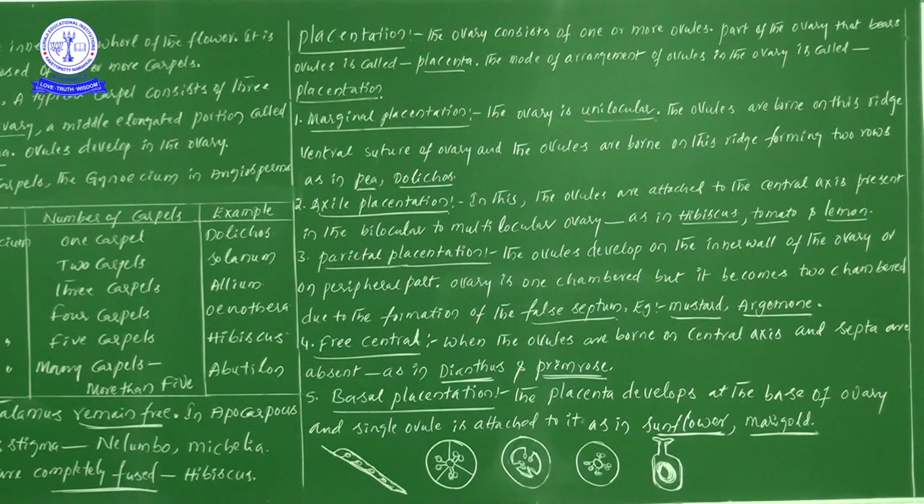The mode of arrangement of ovules on the placenta within the ovary is referred to as placentation. This particular placentation is of different types: marginal placentation, axile placentation, parietal placentation, free central placentation, and basal placentation.